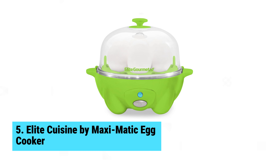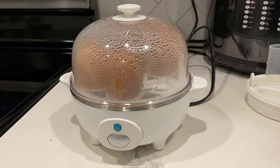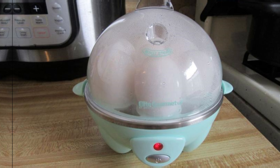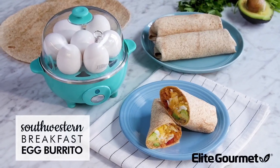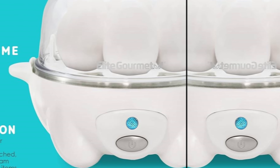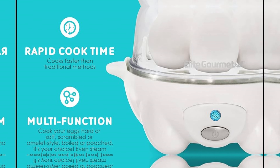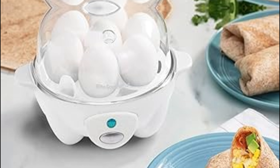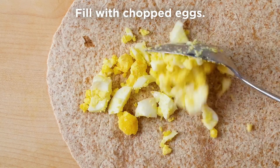Number 5: Elite Cuisine by Maximatic Egg Cooker. Boiling eggs just got easier with the Elite Cuisine by Maximatic Egg Cooker. This compact device simplifies your morning routine. The included measuring cup makes it a breeze to cook perfect soft, medium, or hard-boiled eggs — no more squinting at hard-to-read lines inside the appliance. Boasting a 7-egg capacity for boiling and 2-egg slots for poaching, it meets all your egg cooking needs. There's even a handy tray for making 2-egg omelettes or steaming vegetables. Versatility in a compact design — what's not to love?